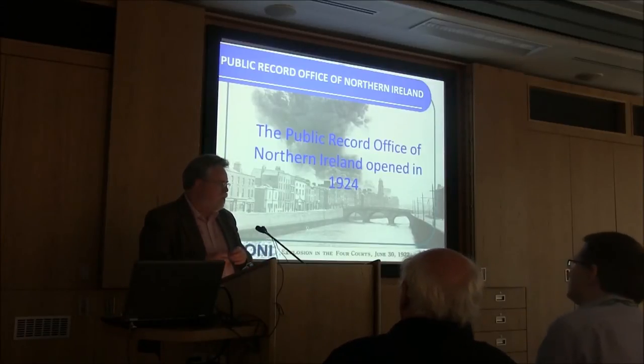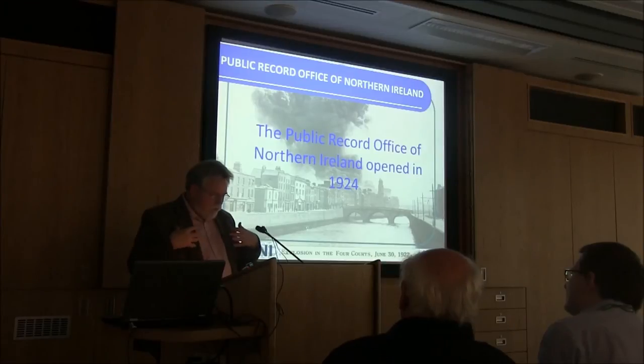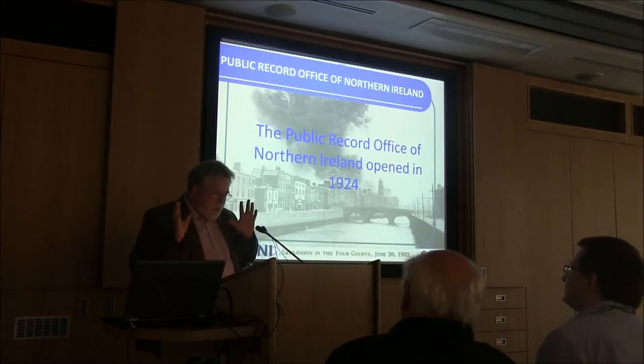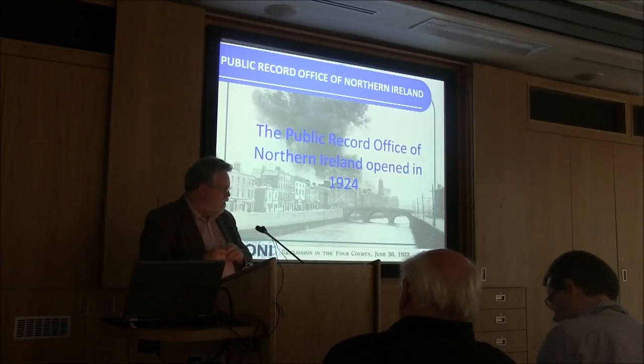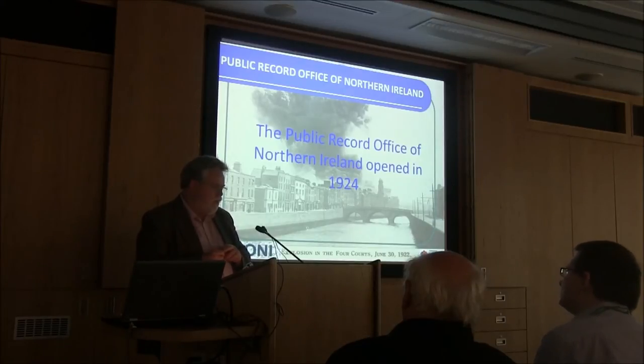One of the places they looked for replacements was the landed estates — the first deputy keeper of the Northern Ireland Record Office, David Sharp, was very keen on this. He focused on the landed estates: big landed estates all have big archives, and if you have a big house you have room to keep a lot of paper. Most of these survived in the big houses. He then targeted the big house archives, going to the landowners and asking them to consider transferring their papers — starting with the Duke of Abercorn, who was then governor of Northern Ireland. One of the early ones to transfer was the Earl of Antrim, and that's the collection I'm going to focus on.